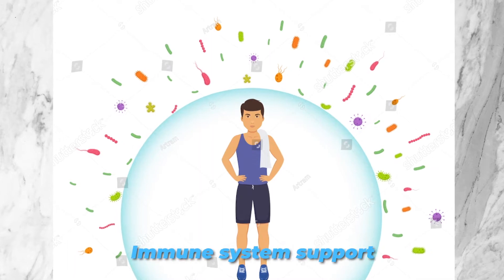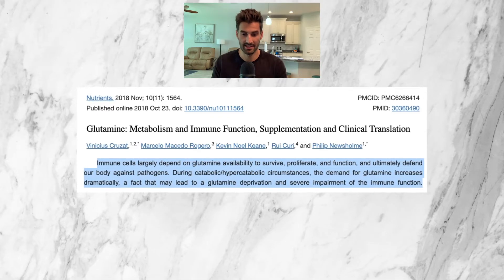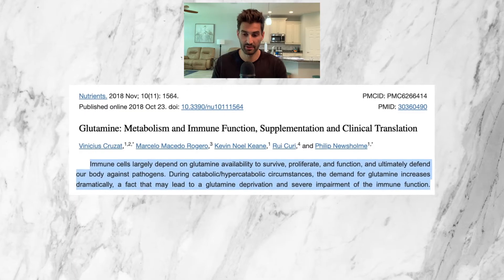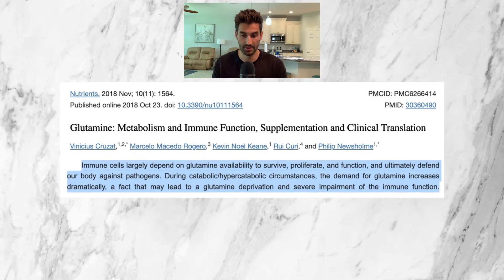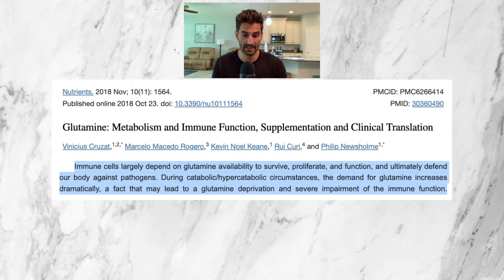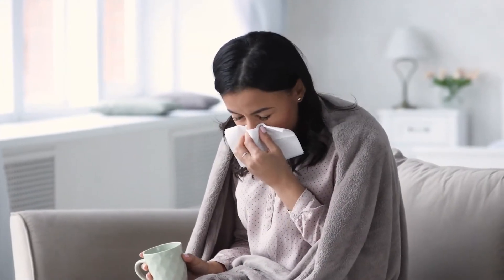The third condition where glutamine can help is immune system support. A 2018 review by Nutrients Journal discusses the impact glutamine has on the immune system, indicating that immune cells largely depend on glutamine availability to survive, proliferate, and function, and ultimately defend our body against pathogens. During catabolic or hyper-catabolic circumstances — basically when your body is sick or under stress — the demand for glutamine increases dramatically, which may lead to glutamine deprivation and severe impairment of immune function. Without enough of it, things can get bad quickly, and when you're sick, your body's demand for glutamine increases further.